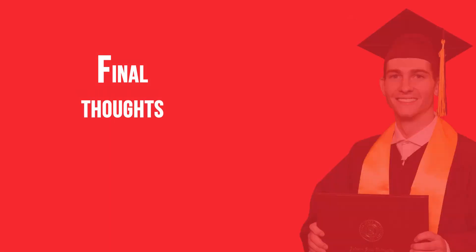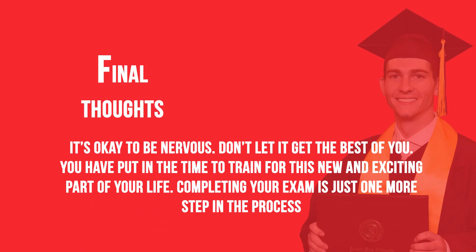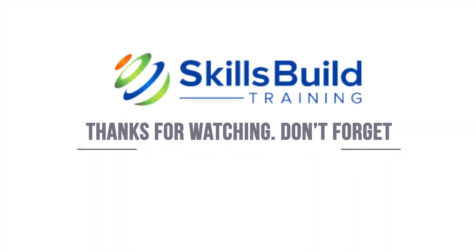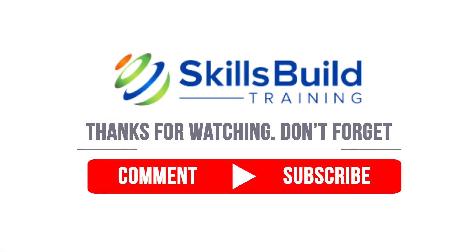Final thoughts: It's okay to be nervous — don't let it get the best of you. You have put in the time to train for this new and exciting part of your life. Completing your exam is just one more step in the process. By following these simple tips and tricks, you are well on your way to a successful exam. Thanks for watching — don't forget to comment and subscribe.